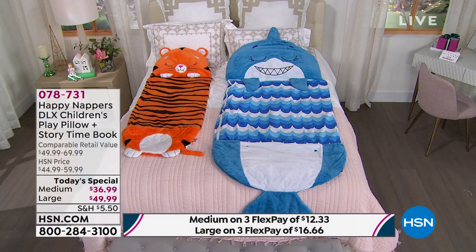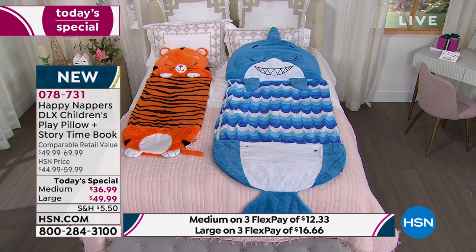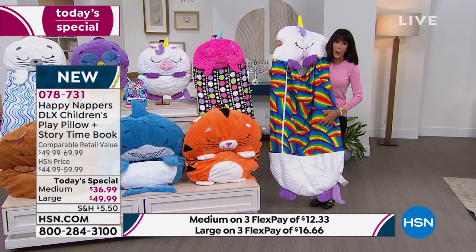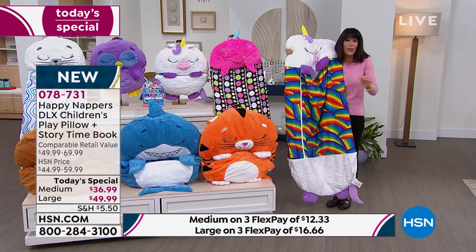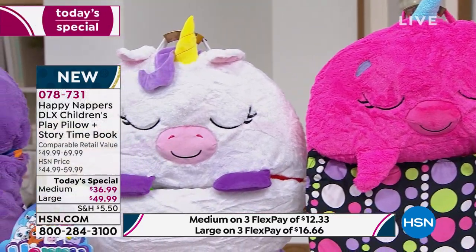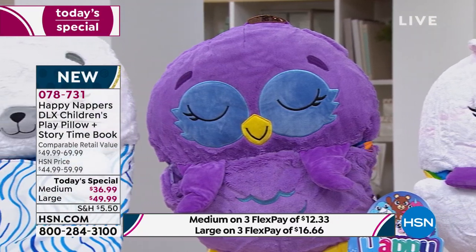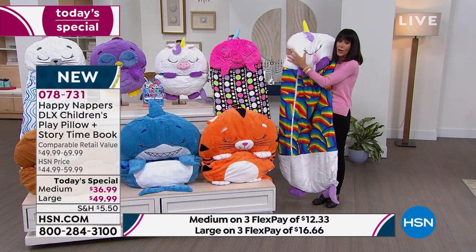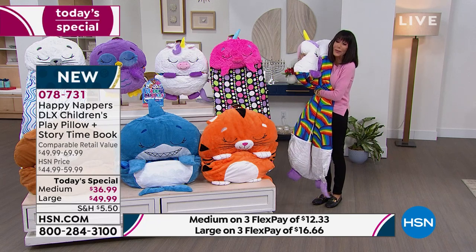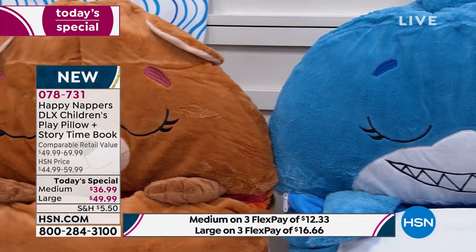Over here we have Noelle the Narwhal, and we have them laid out on the bed so you can see the difference. On the left is the medium at 20 by 54, and next to it the large at 30 by 66 — the large is way out in the lead. We have the lowest price on the market. This is going to be their favorite gift — not just for sleepovers, but at home in their bed, at nap time, doing homework, playing with friends, or traveling in the car. When you get them home and see how plush, thick, and beautiful they are, they have such great character.